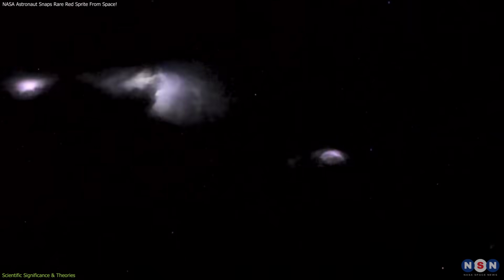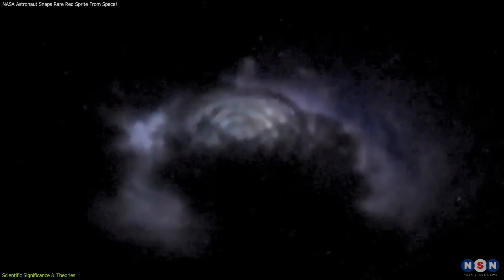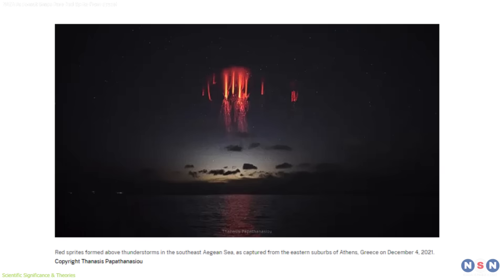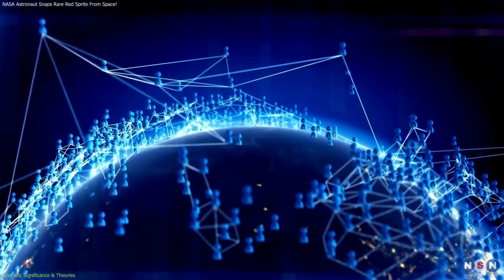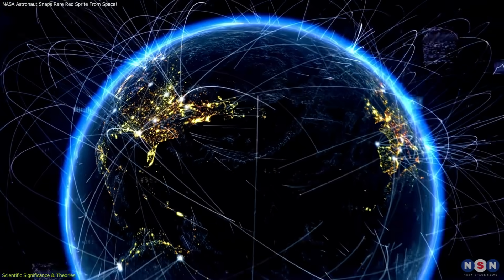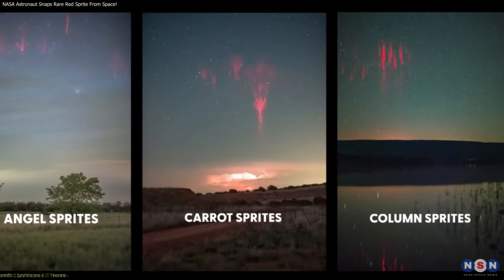Each type provides a different piece of the puzzle in understanding the full electrical activity of storms. In addition to professional observations, NASA's Sprite-tacular project, launched in 2022, has engaged over 800 volunteers worldwide to submit photos and videos of sprites and related events. So far, the initiative has gathered 360 verified observations from 21 countries.